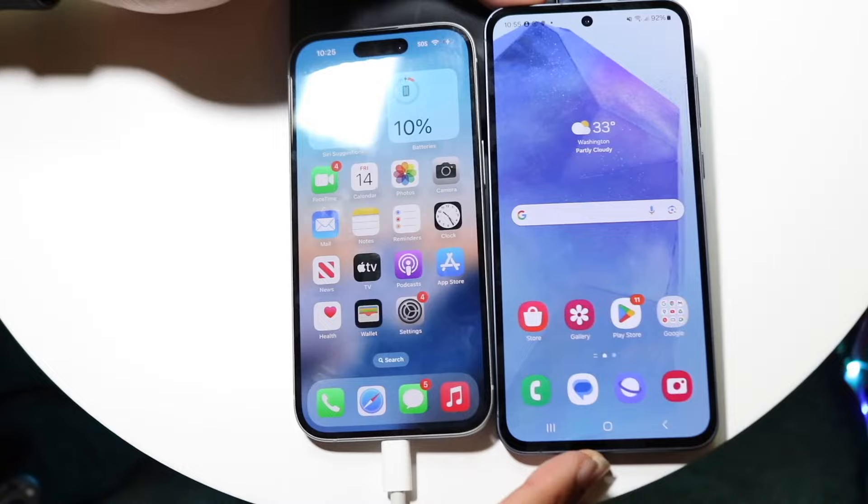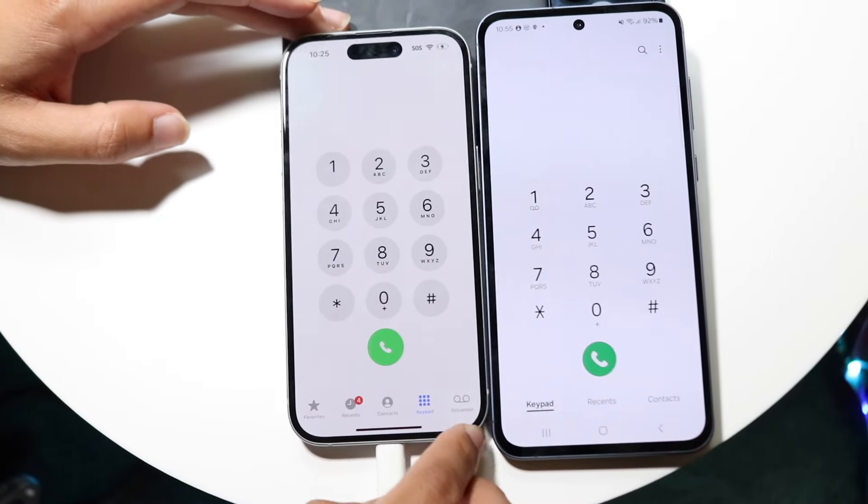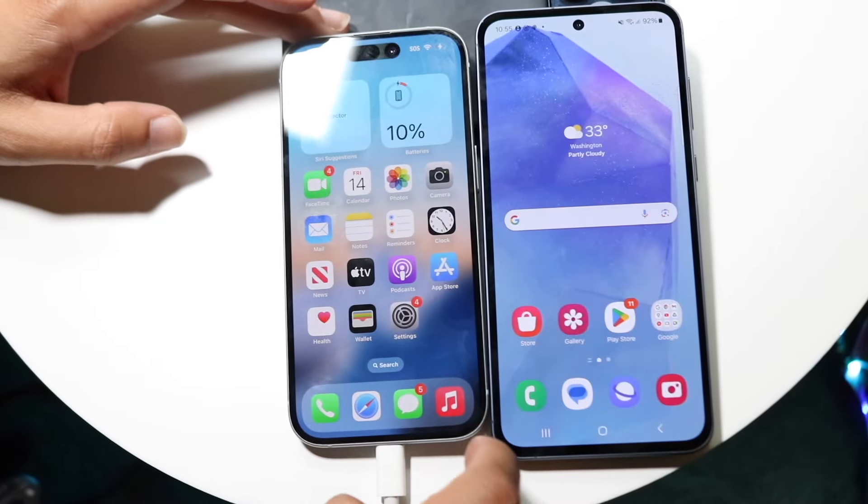Let's go and do phone calls — three, two, one. About the same thing. I'm going to hop out of both of these.